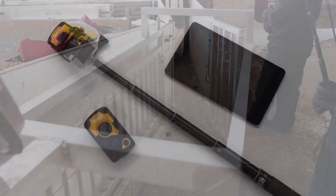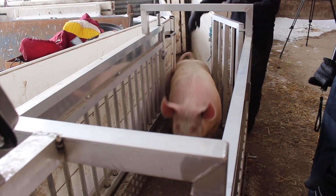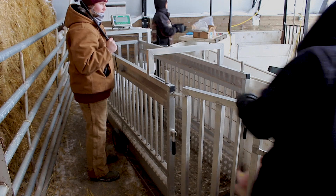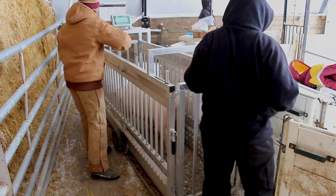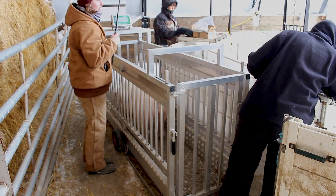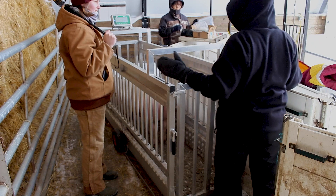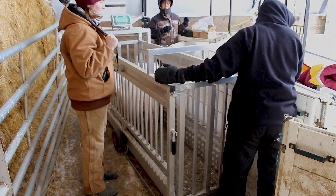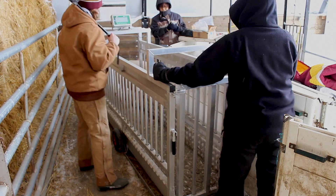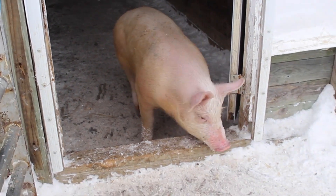To use the system, a pig enters the scale and the researcher passes the reader within 12 inches of the pig's ear tag. In our case, we attach the reader to a brofish camera mount to extend our reach. The reader then identifies the pig's number and transmits that information to the tablet computer while the scale is weighing the pig. Once the scale indicator has locked on a stable weight for the pig, it sends the body weight to the tablet. The tablet matches the pig ID with the body weight and stores that information together.